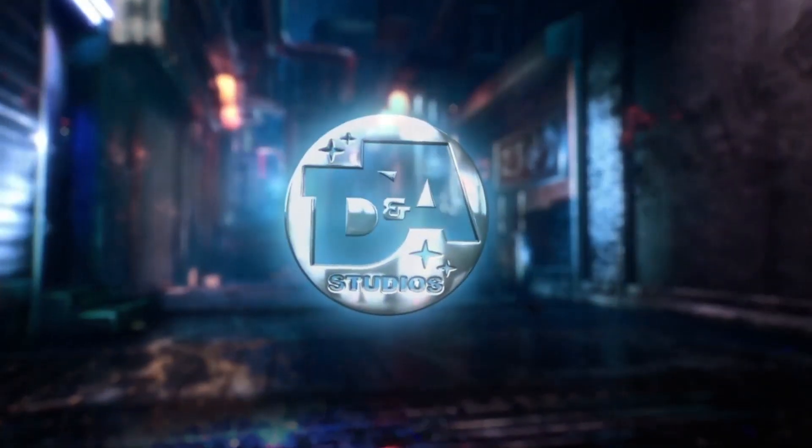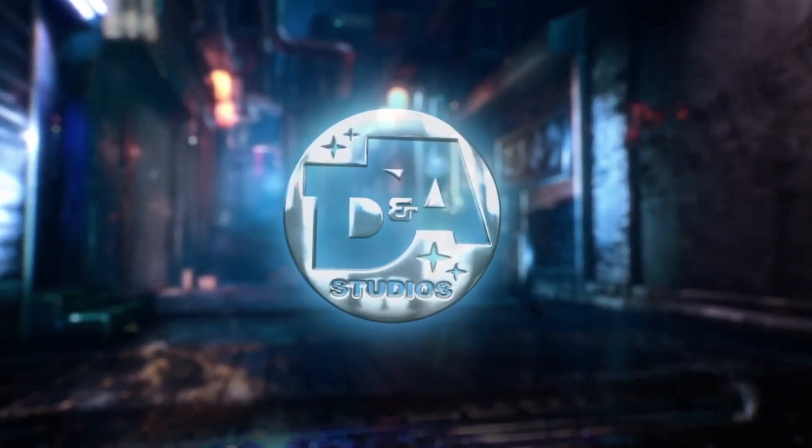Welcome back to another DNA Studios episode. Today's episode will be a little bit shorter, and yes, this is a Studios episode. Today's episode is a little different because we have something very different to show you. Today is not an unboxing day — today is kind of special.